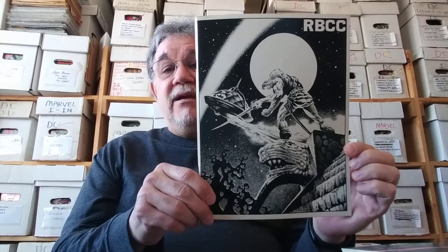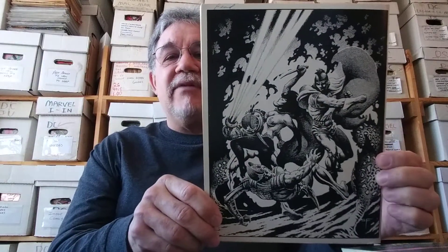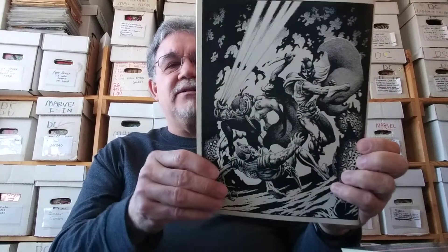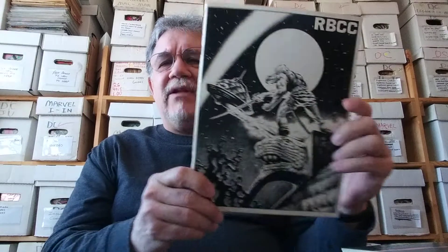This first thing I want to show is an issue of Rocket's Blast Comic Collector — issue 123 from 1975. This was a great adzine slash fanzine. It has some black and white comics on the inside. It's got a great cover by a guy named Steve Fabian, who did several covers for them. This is some great sci-fi stuff. I think the character's called Maxor of Syrod, or something like that.